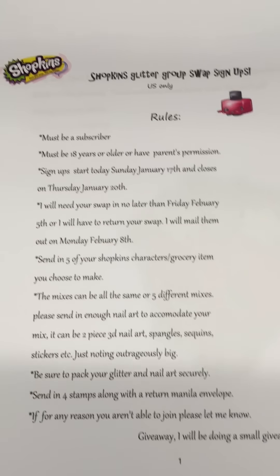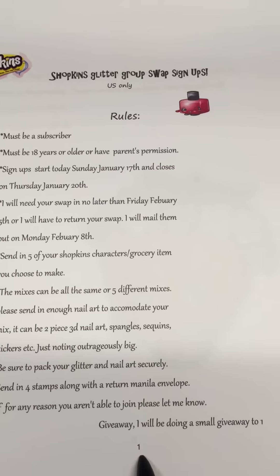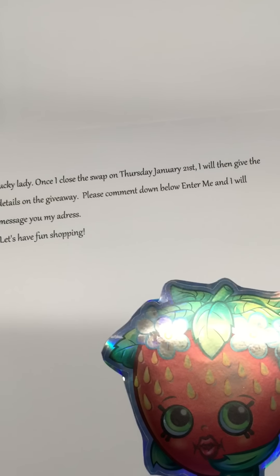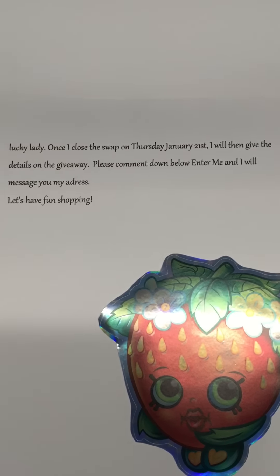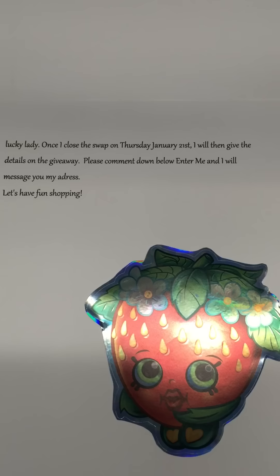Send in four stamps along with a return manila envelope. If for any reason you aren't able to join, please let me know. Also, I will be doing a small giveaway to one lucky lady.